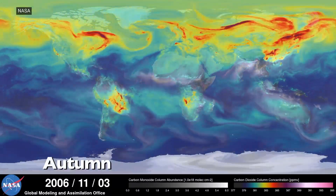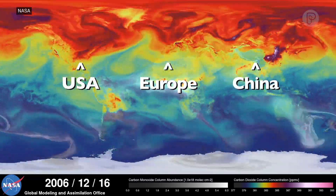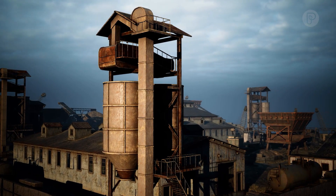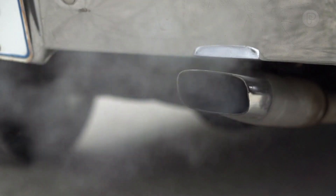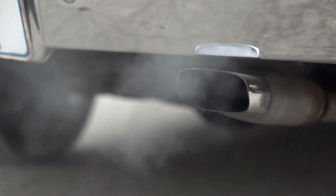A lot of people hear that this catalyst is going to generate CO2 and they think, wait a minute, CO2 is a terrible greenhouse gas. And this is where it's really important to look at the numbers. If we were able to deploy this catalyst at all of the coal mines on the face of the earth, it would be the equivalent of removing all of the combustion-based automobiles. So there's an immediate warming benefit that's felt by the planet.